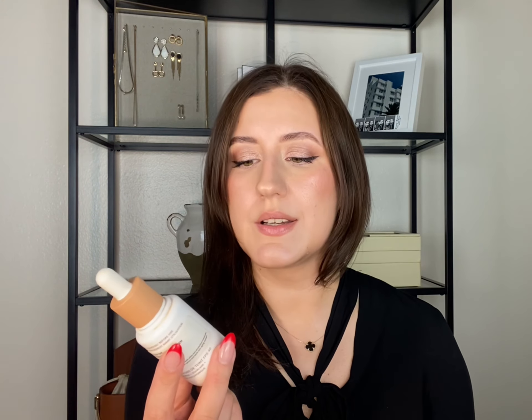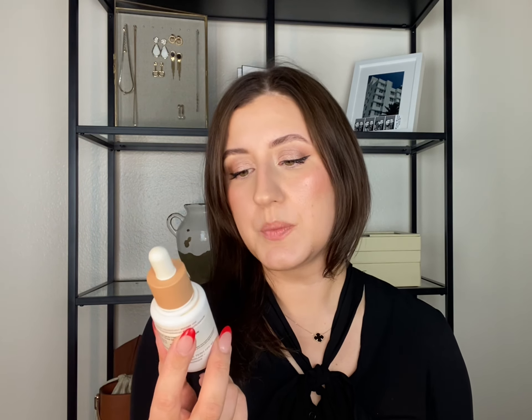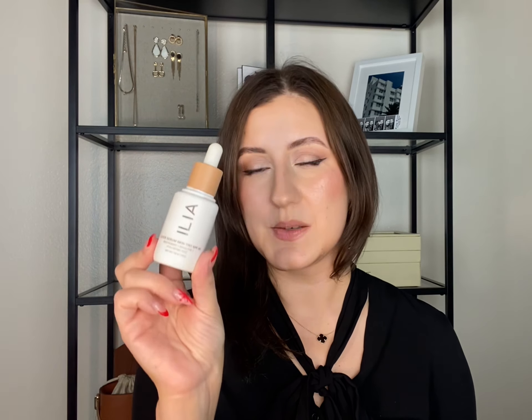I have two skin tints to mention. The first is from ILIA — the Super Serum Skin Tint with SPF 40. I used this the whole time I was in Germany. I love this product; it's very light, and whenever I'm going out and need my makeup to be a little more extra, I apply this and go over with foundation, which creates a perfect base. The only downside is the scent — it smells horrible, like herbs.